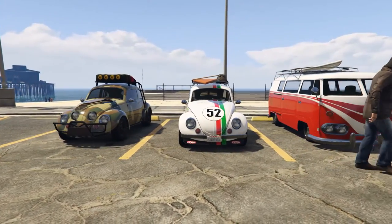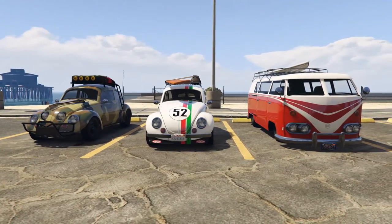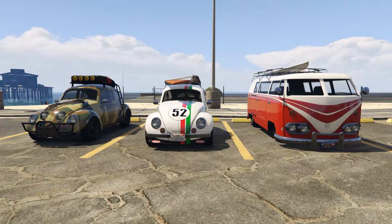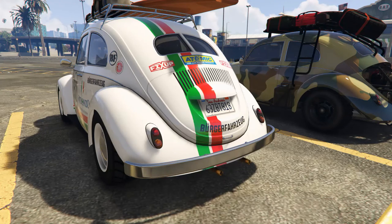Whoa, man. Looks like I'm seeing double. So if any of y'all catch that reference, that was the theme song to the 1969 Disney classic, Herbie the Lovebug — one of my favorite childhood horror films.